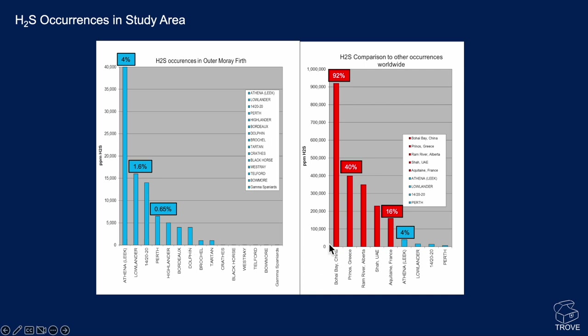Bearing in mind that 100 ppm is considered fatal, comparing the Outer Moray Firth internationally, these levels are actually very, very low. In the Aquitaine Basin in France, the United Arab Emirates Sha field, the Ram River field in Alberta, and Prinos in Greece, concentrations are much higher. Even at Bohai Bay in China, up to 92% of the measured gas is H2S. So there are significant engineering solutions needed when talking about high hydrogen sulfide — though compared to other parts of the world, North Sea levels are significantly reduced.